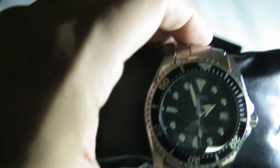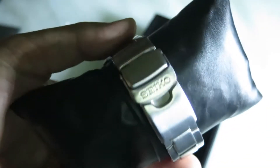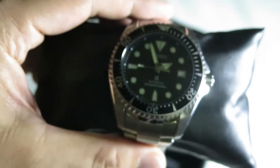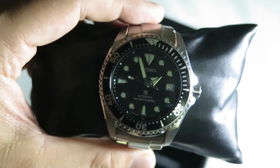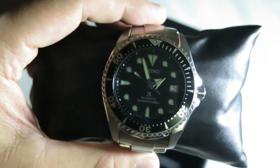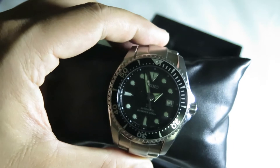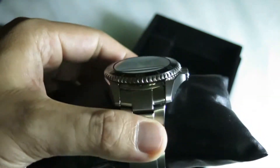A lot has been said about this titanium watch on the forums. I spent a lot of time reading discussions, and a lot of people seem slightly torn about it. Many have mentioned that they bought it and then sold it again after thinking about it.